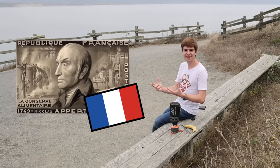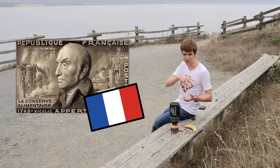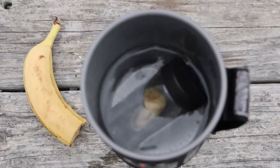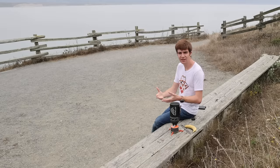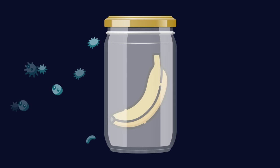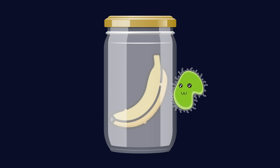Enter French candy maker Nicolas Appert, who with zero scientific understanding but 14 years of just trying stuff out, discovered that by taking his rations, putting them in a glass jar, sealing it tightly and then boiling it for five hours, they could be preserved for years at a time, tasting just as good when they went in as when they came back out again. This works because high temperatures kill the decay-causing microbes inside the jar, while the seal stops new ones from getting in — this is the basic principle of canned food.